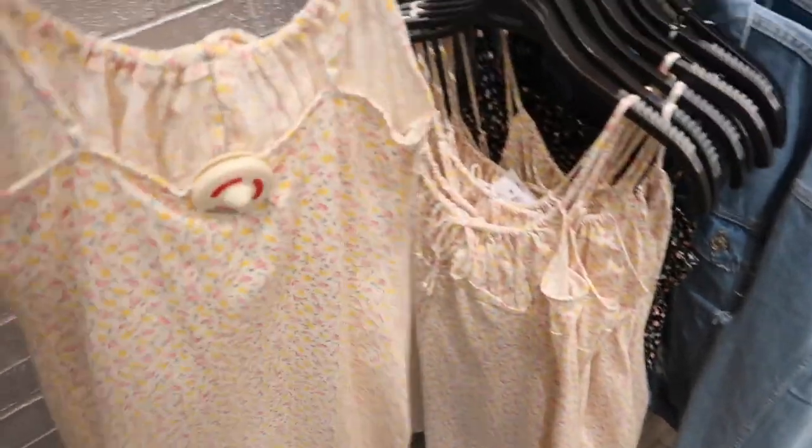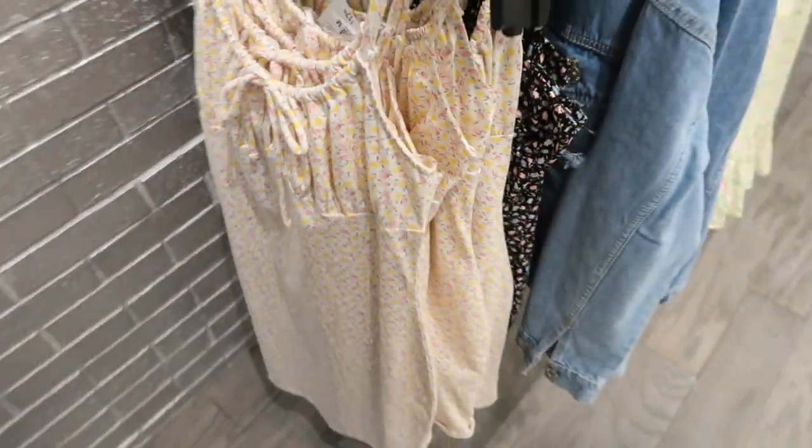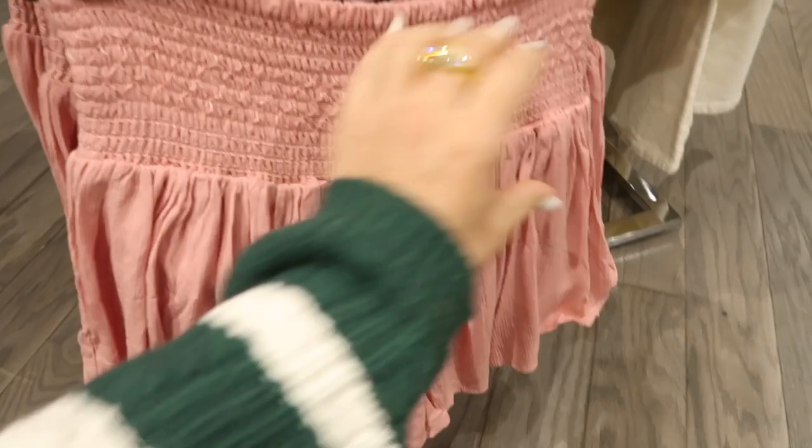Another new little floral dress for spring — this one has that drawstring little cut-out detail, really nice stretchy fabric, it's like a soft cotton. It also comes in the black floral and this one is $17.99.